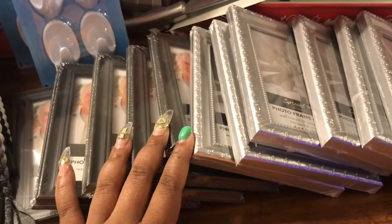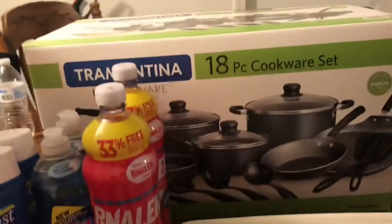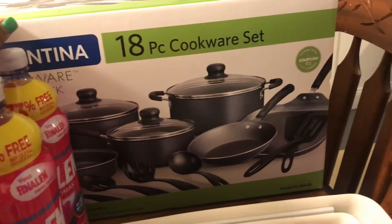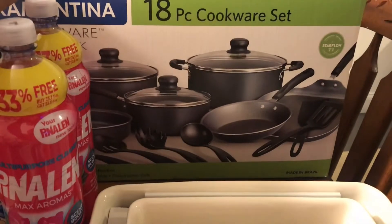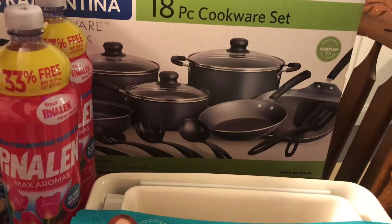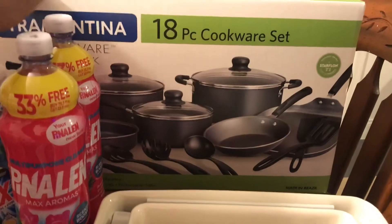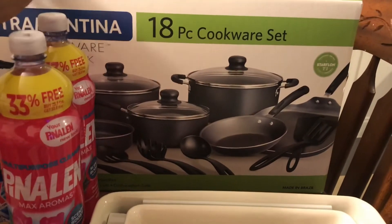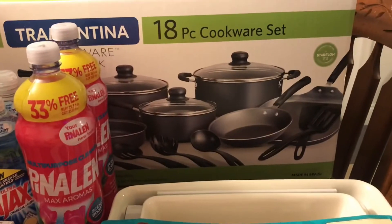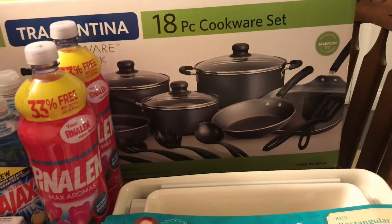From Walmart I picked up this nice pot set — I believe it was $44. Yes, $44 — it is an 18-piece cookware set. You know it's time for the girl to get back in the kitchen and beat up these pots, but only on days that the temperature permits, because I can't get too overheated.